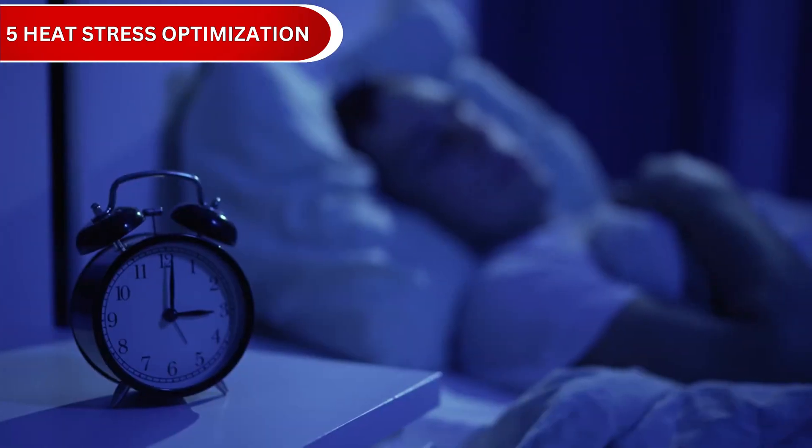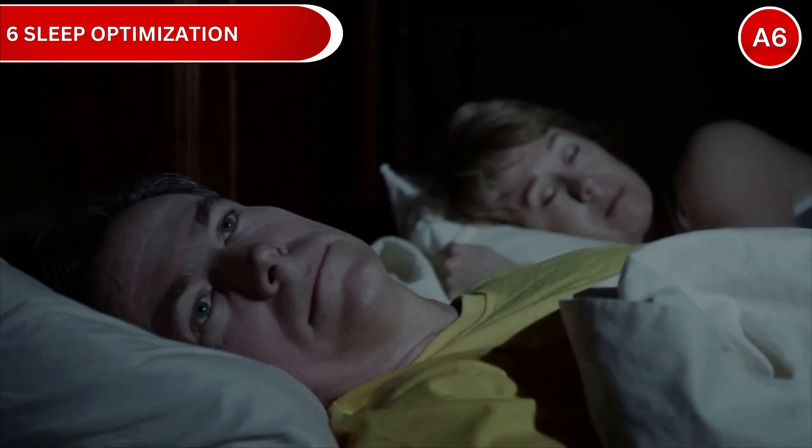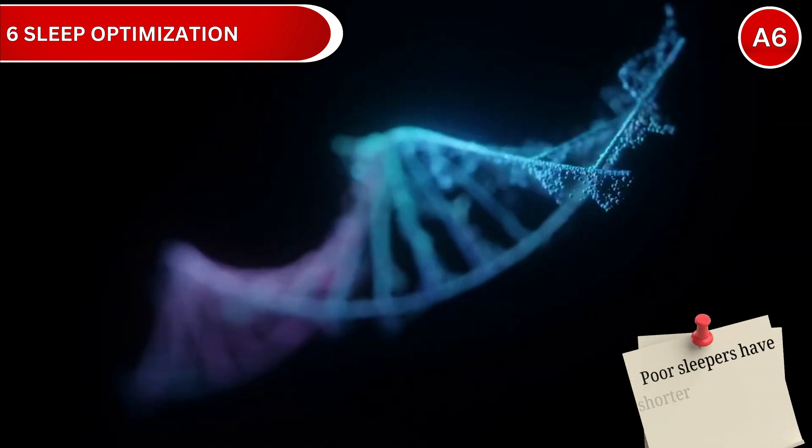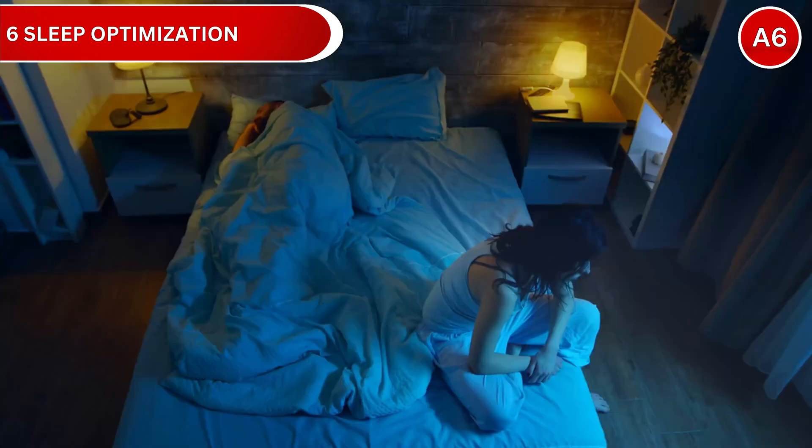Strategy number 6: Sleep Optimization. Growth hormone, the anti-aging hormone, is released primarily during deep sleep. Poor sleep accelerates cellular aging, while quality sleep promotes repair and regeneration. Research shows poor sleepers have shorter telomeres and higher inflammation. The key is optimizing both duration and quality.